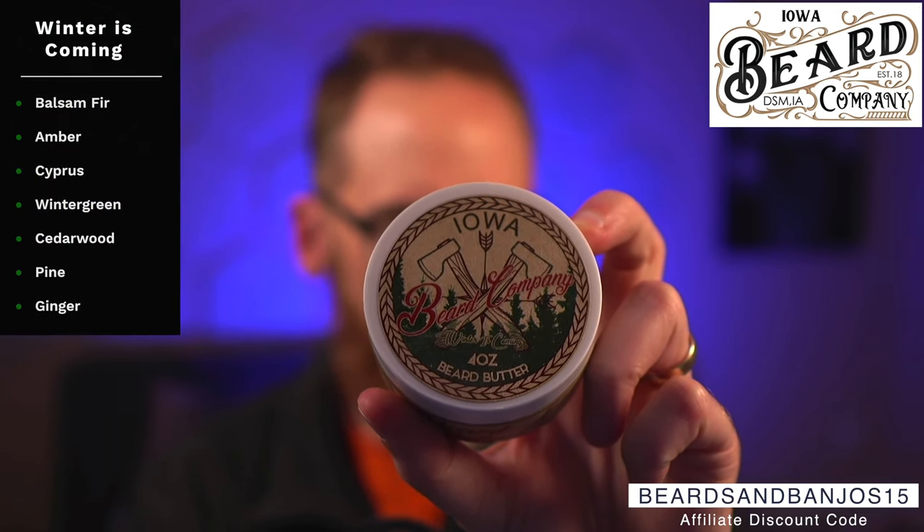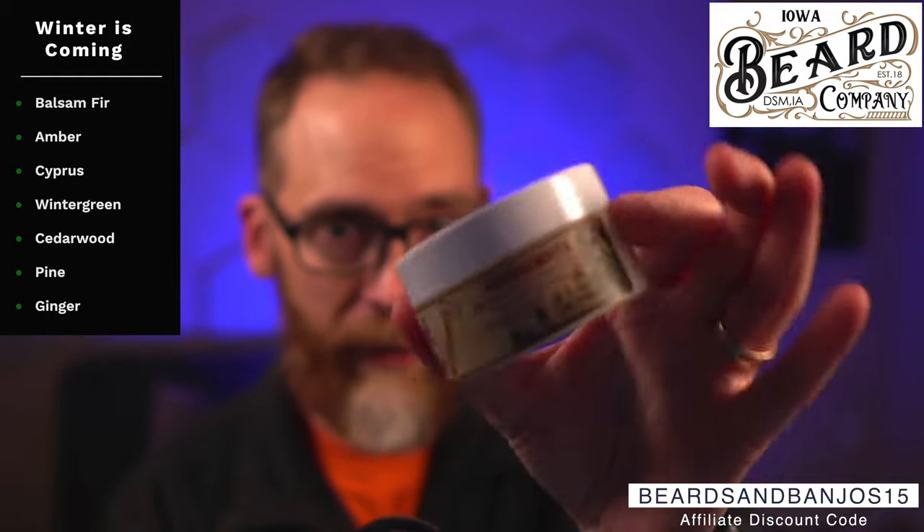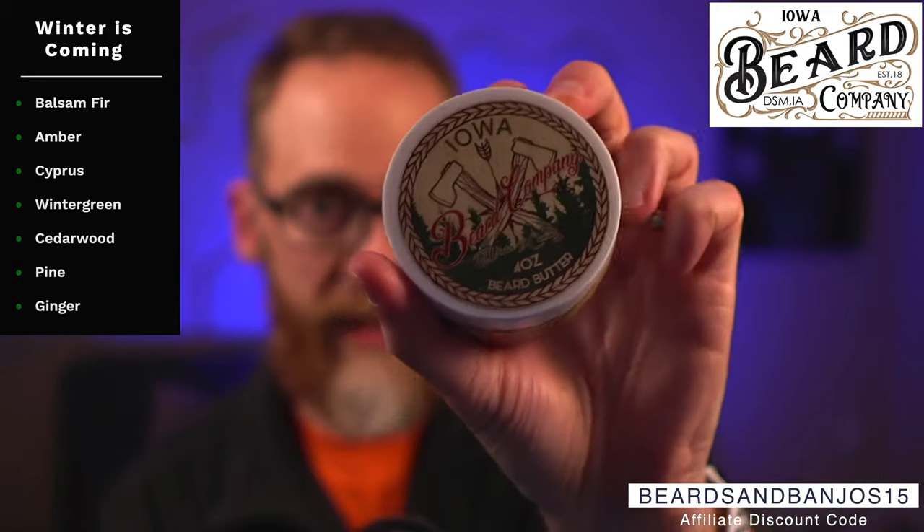One of my all-time favorites is called 'Winter is Coming.' It's balsam fir, amber, cypress, wintergreen, cedarwood, pine, ginger, and more. It's the woodsy, minty vibe in the best way possible. I love the artwork on this one — it's one of my favorite labels, kind of paper labels, and basically what you see there is what it smells like. That whole vibe is actually there.